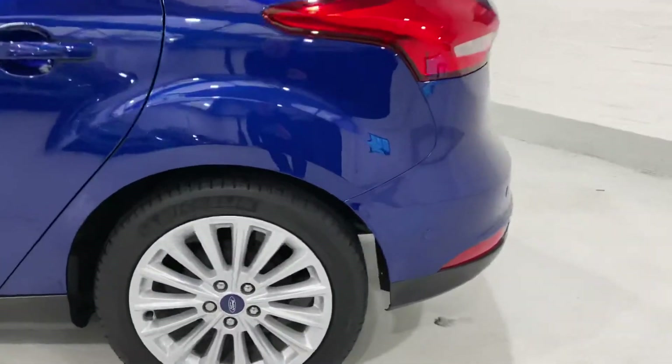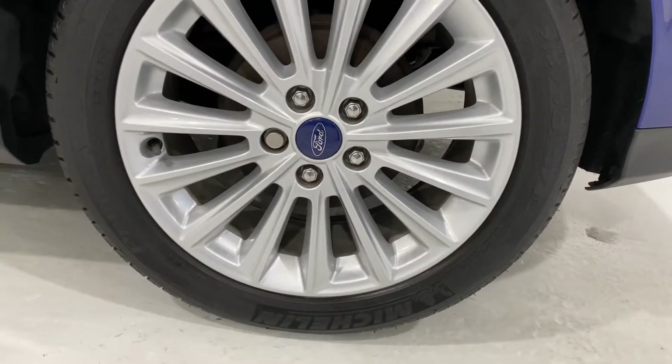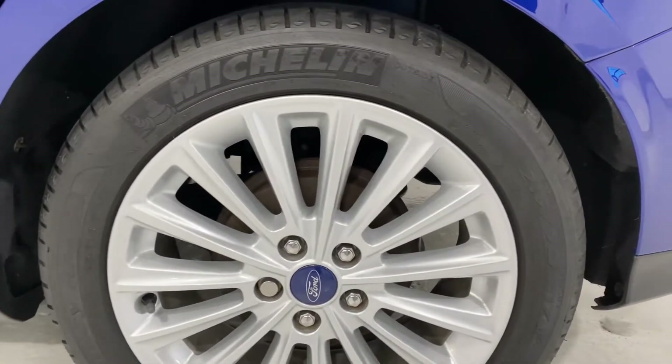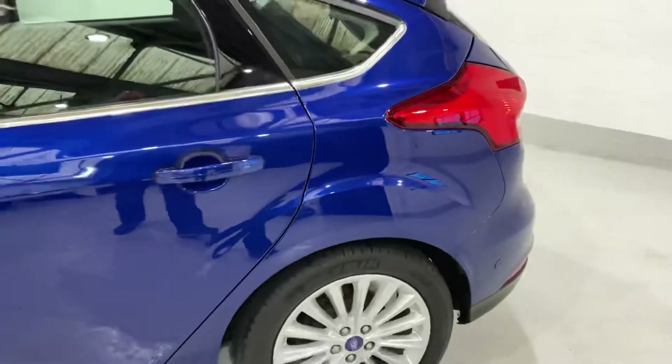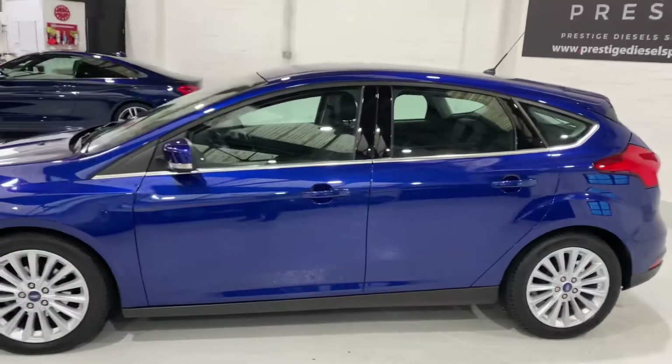Let's just have a look at the size of the tyre — I think it's running on 17s. Yes, 17-inch alloys. Just come around this side again.